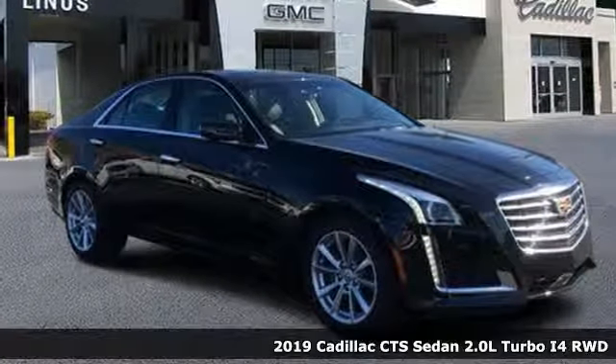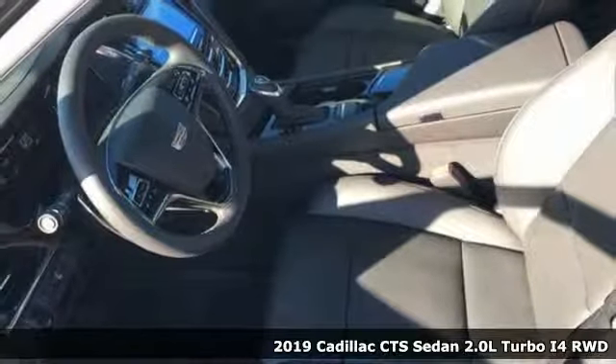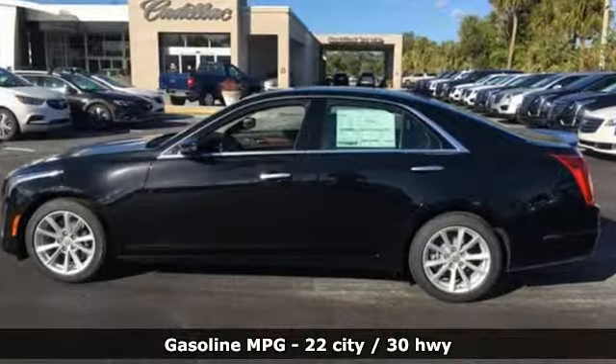Here's a new 2019 Cadillac CTS Sedan. One look at this masterpiece sets the expectations high. One drive in this CTS and expectations are exceeded.